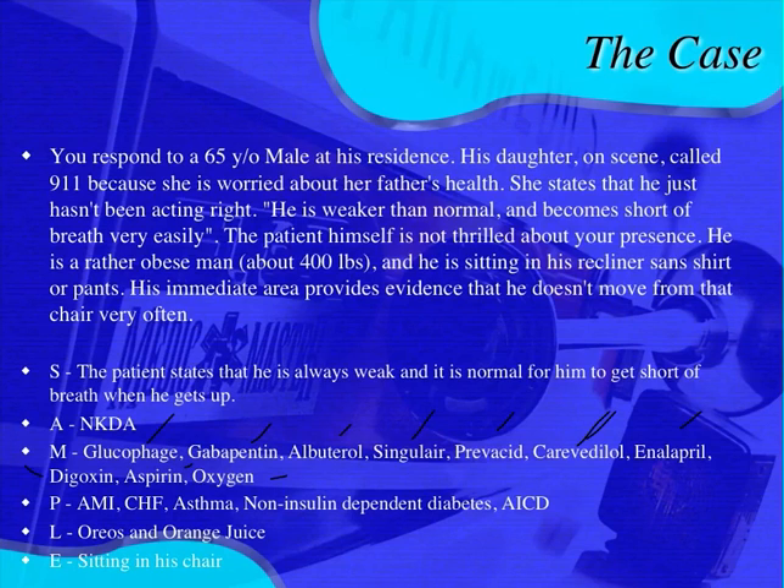We get a lot from these medications. He's got diabetes — glucophage is metformin, a type 2 diabetic medication. Gabapentin is for neuropathy. Albuterol and Singulair suggest asthma or COPD. Prevacid means he probably has GERD. Coreg is a beta blocker common for CHF patients. Enalapril, an ACE inhibitor, is also an antihypertension medication commonly used for CHF patients.